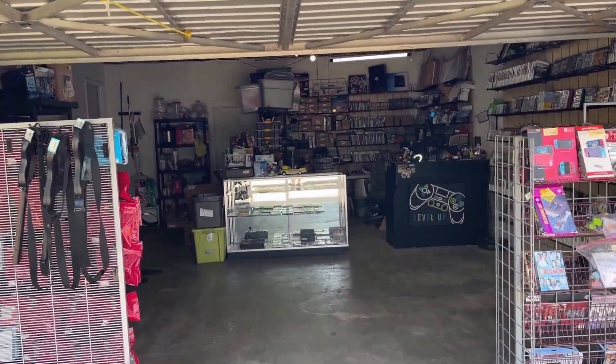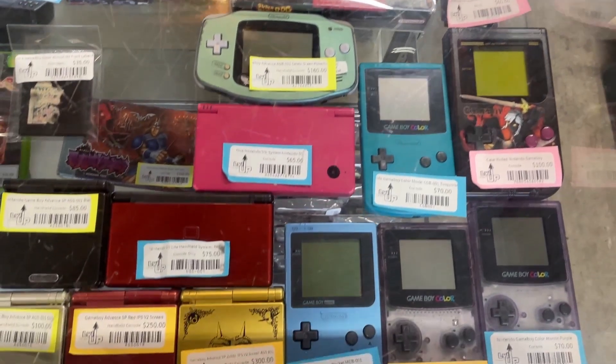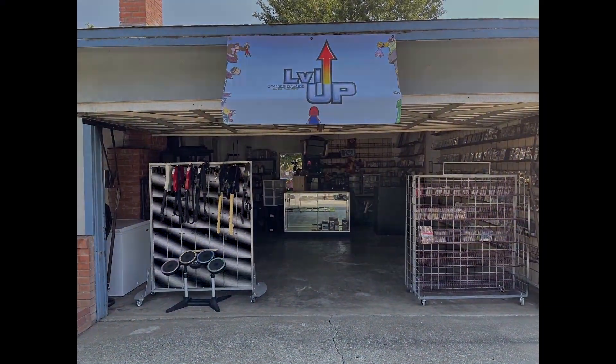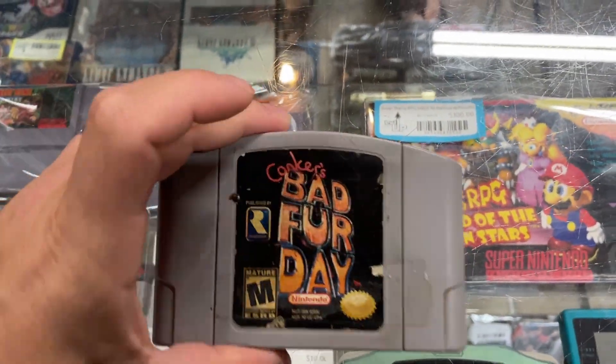Good morning, store. We got another copy of Conker's Bad Fur Day coming in. It was in pretty rough shape — it has giant stickers on it, two of them. But I was able to take the stickers off with barely any damage to the actual label. I'm going to clean this up, test it, make sure it works. Let's see how long this one lasts.